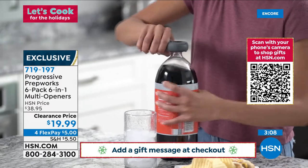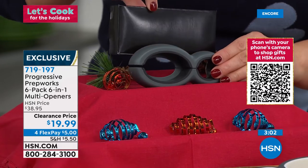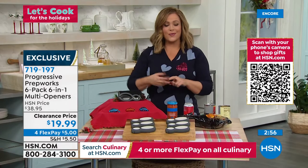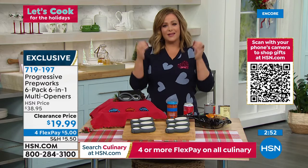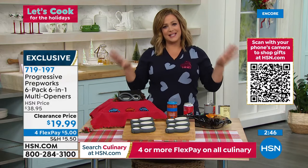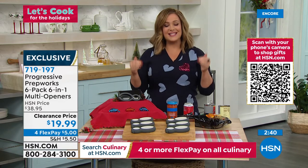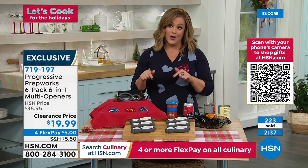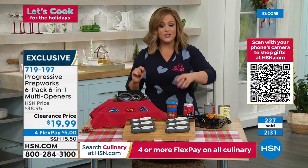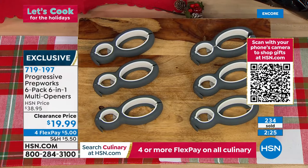If you know anybody that loves to go boating or is in an RV — throw this in the cooler next time you go to the beach or have a picnic. It's so portable, no electricity needed, no batteries, and yet it opens six different things. You will get all six of them for less than a $20 bill. Choose your color today: six-pack in black with gray, or gray with white. This is an HSN-exclusive set — item 719-197.